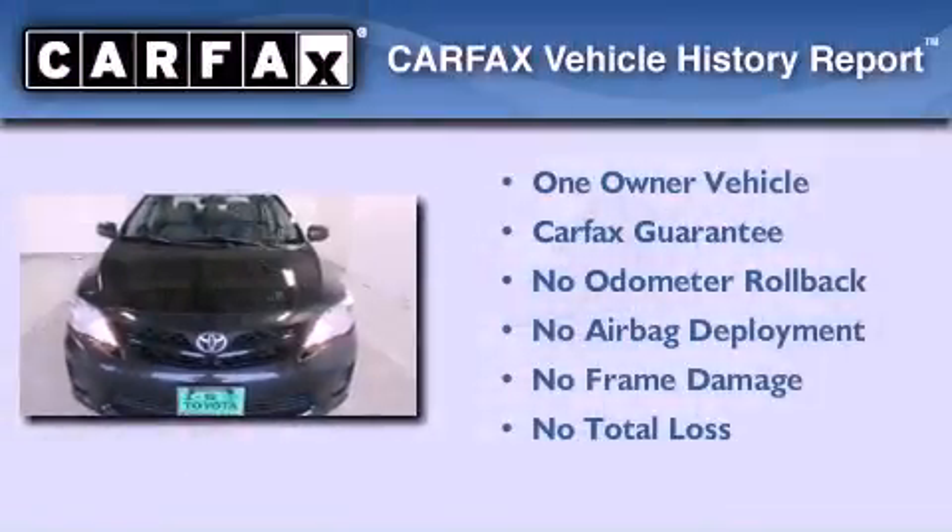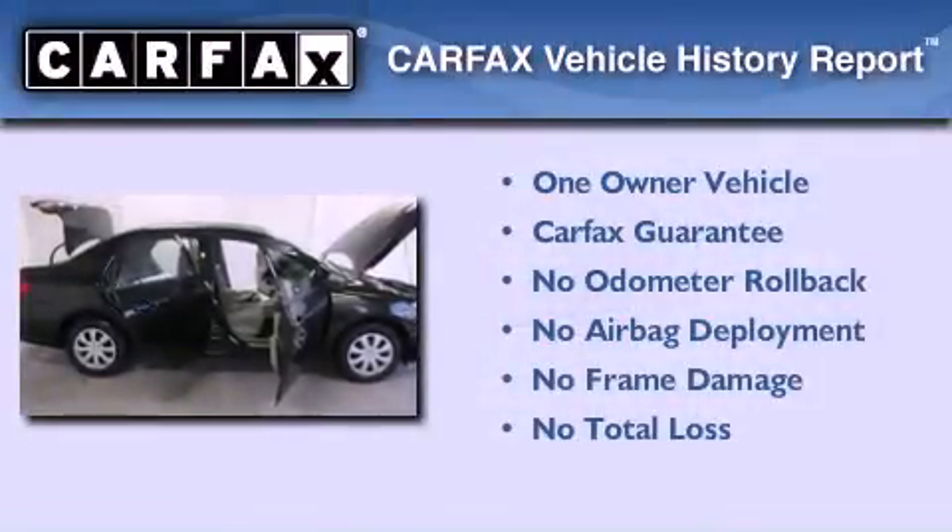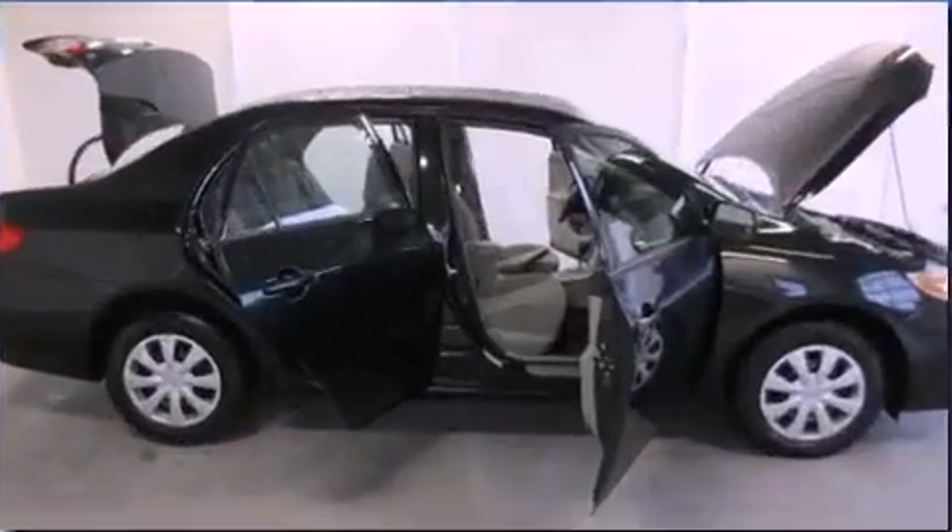This sedan has had only one owner, and it qualifies for the Carfax Buy Back Guarantee. Stop by today and test drive this vehicle for yourself.